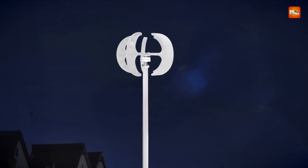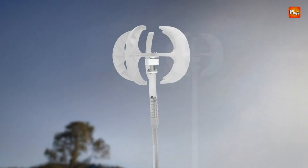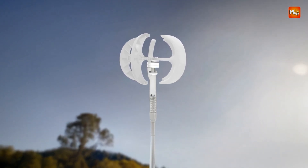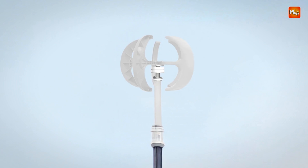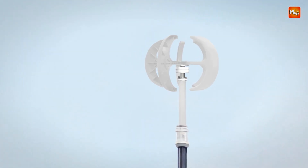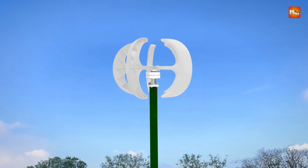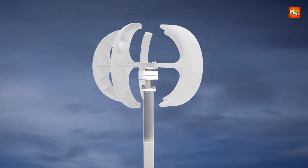Whether used for home energy generation, boat power systems, or combined with solar energy for street lighting, this wind turbine offers a versatile solution to meet various energy needs. Its modern lantern-style shape also adds aesthetic appeal, making it a suitable addition for both functional and decorative purposes. It makes for an excellent gift for those interested in renewable energy, combining practicality with elegance.